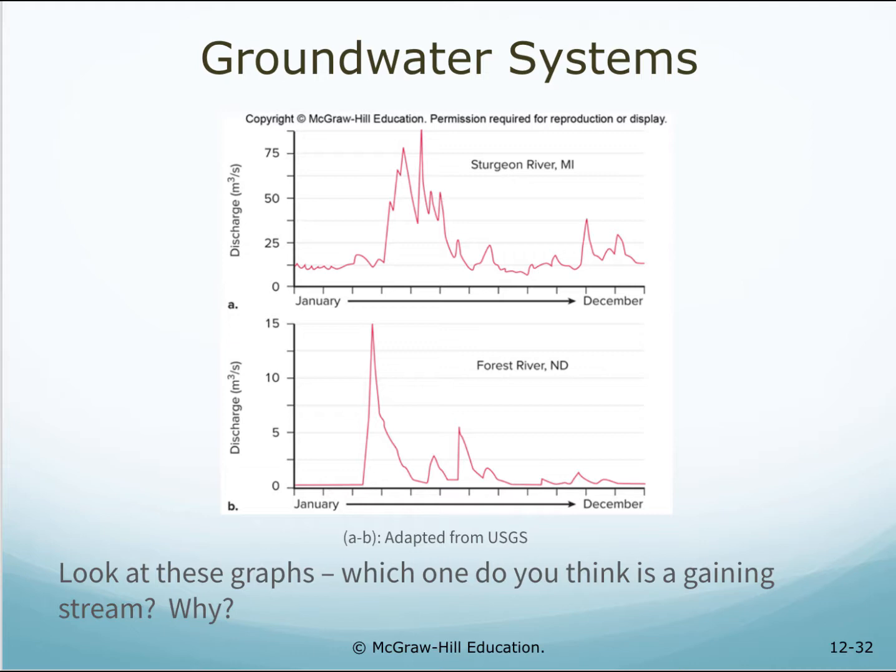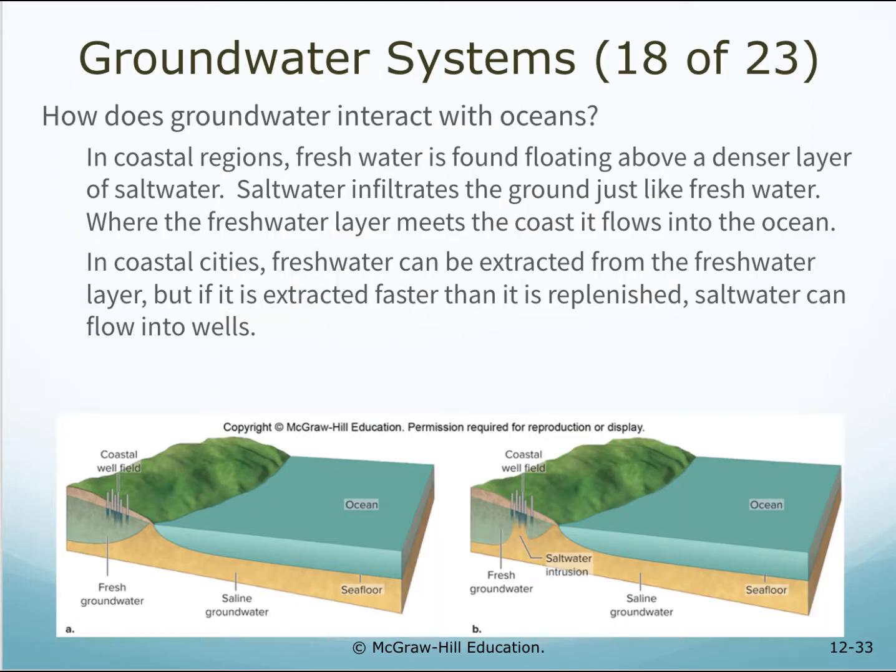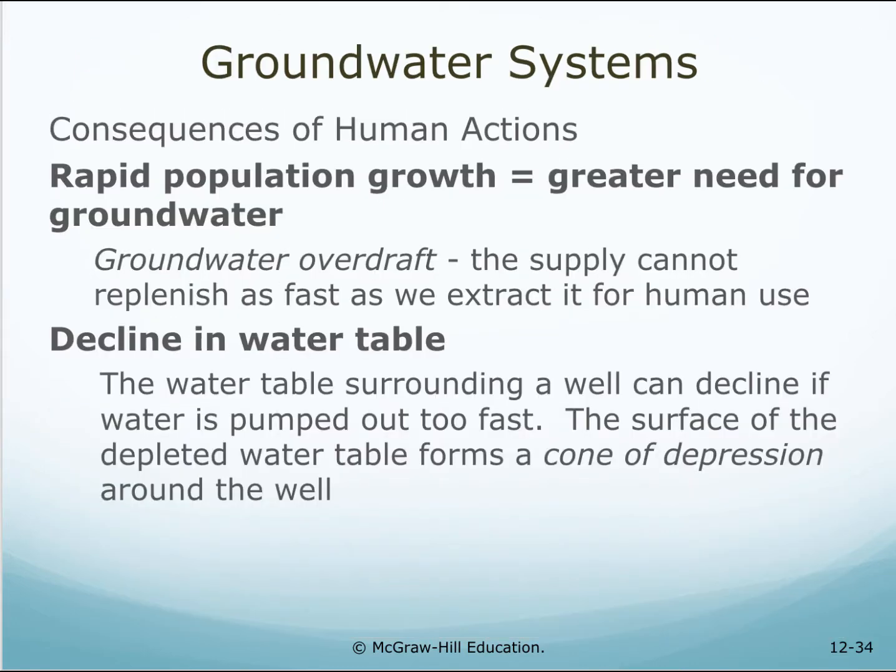Look at these graphs — which one do you think is a gaining stream? How does groundwater interact with oceans? In coastal regions, freshwater is found floating above a denser layer of saltwater. Saltwater infiltrates the ground just like freshwater. Where the freshwater layer meets the coast, it flows into the ocean. In coastal cities, freshwater can be extracted from the freshwater layer, but if it is extracted faster than it is replenished, saltwater can flow into the wells — a consequence of human actions.